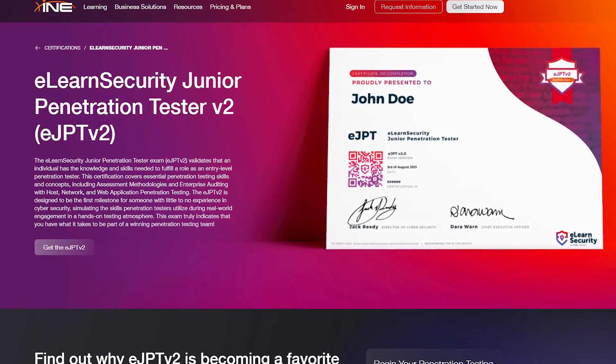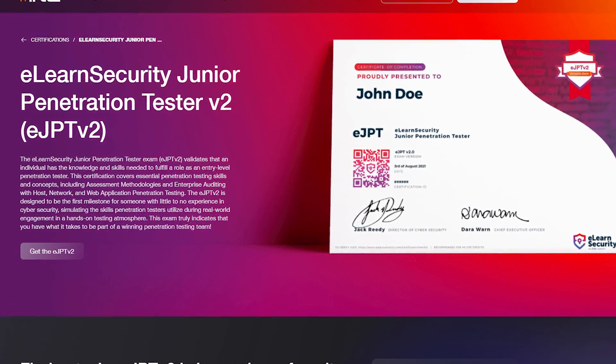Having certifications can be one of the ways you can break through the noise. In this video, we're going to take a deep dive into the eJPTv2 certification that just came out from INE, look at the content covered, talk about my experience as a beta tester, and the value it can bring to your career.